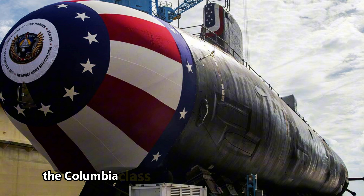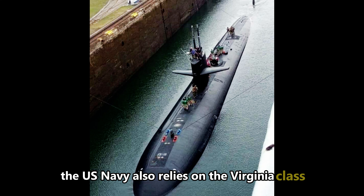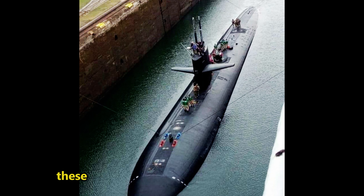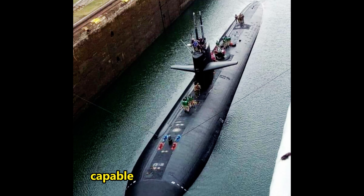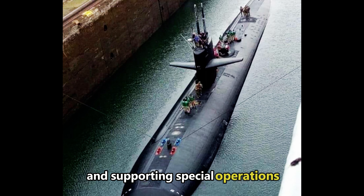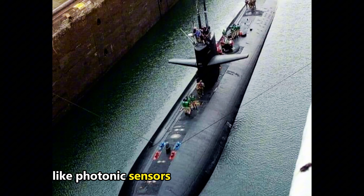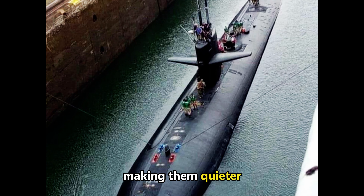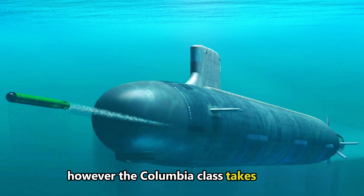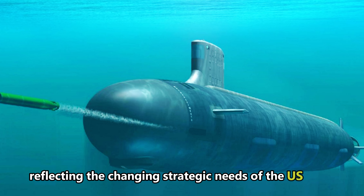Comparisons to Virginia-class subs: While the Columbia-class is the future of ballistic missile submarines, the U.S. Navy also relies on the Virginia-class fast attack subs, which are among the most advanced in the world. These submarines are designed for versatility, capable of engaging enemy subs, collecting intelligence, and supporting special operations. The Virginia-class introduces cutting-edge technologies like photonic sensors and pump-jet propulsors, making them quieter and more efficient than previous subs. However, the Columbia-class takes stealth and firepower to a whole new level, reflecting the changing strategic needs of the U.S. Navy.